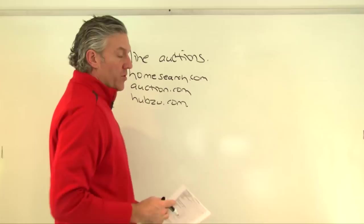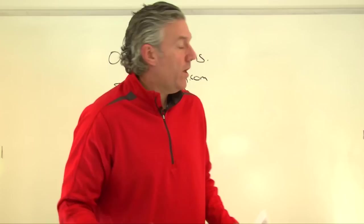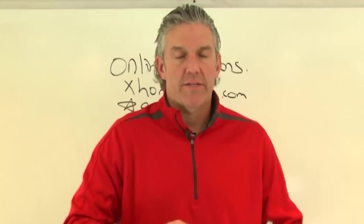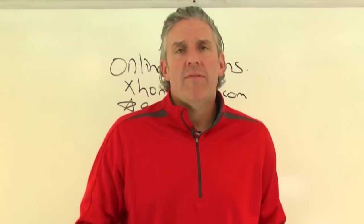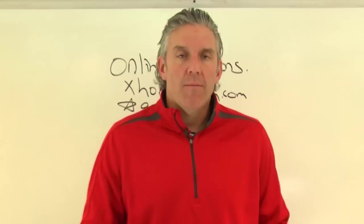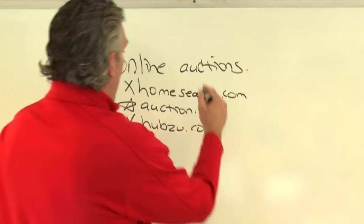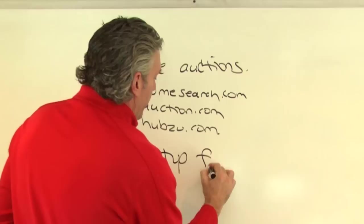Out of the three sites, the one I prefer is auction.com because they actually have their stuff together. With HomeSearch and Hubzu, it's a total mess — they don't know what title company they're using, they don't know when the closings are, they might not even know if you won the bid. You might end up talking to someone overseas who doesn't know what's going on, but you won the bid and that's what matters.